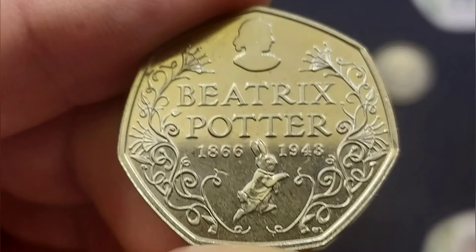It was a little bit difficult with this one, and again another Beatrix Potter — that was actually the first Beatrix Potter coin to be released for UK circulation, the Beatrix Potter anniversary.